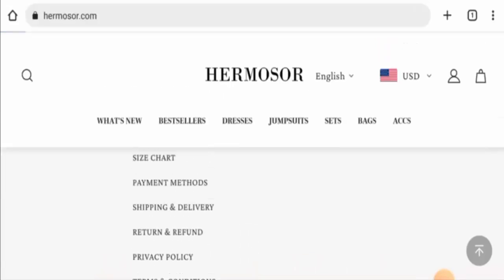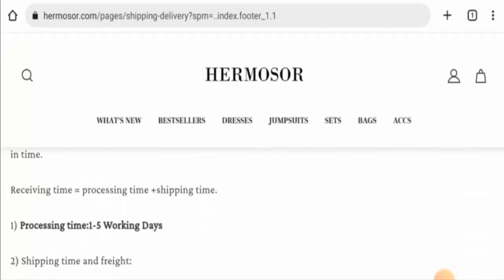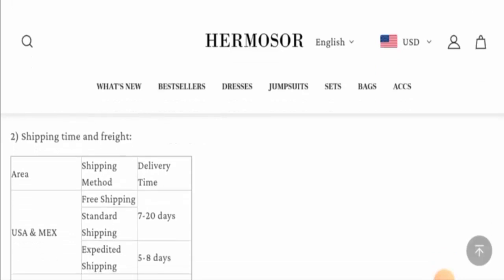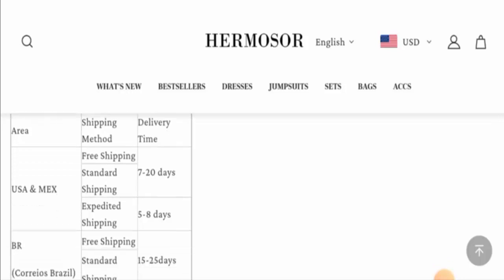Now we will check the shipping and delivery information. The processing takes 1 to 5 working days. And in the USA, via free shipping, it takes 7 to 20 days. Via standard shipping, it is also 7 to 20 days. But via expedited shipping, it is 5 to 8 days.